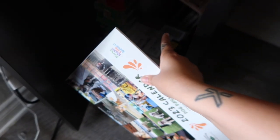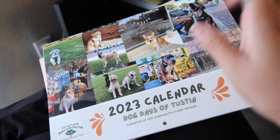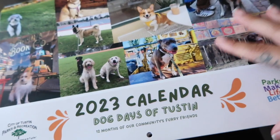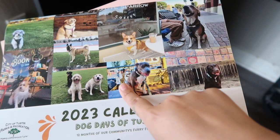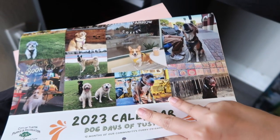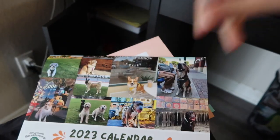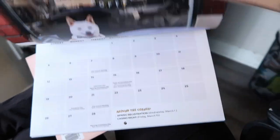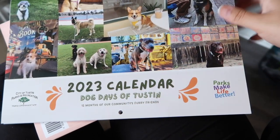The only things I'm decluttering from in here are this calendar — it's a 2023 calendar with my dog in it. She's right here looking so adorable, but I'm getting rid of it because she was actually supposed to be in one of the main photos, but they had an issue with the quality of the photo so they just put a little photo of her on the side. There are a bunch of lovely doggies in here, but my baby isn't really in it, so I'm going to toss it. She did make it on the cover though, which is cute.